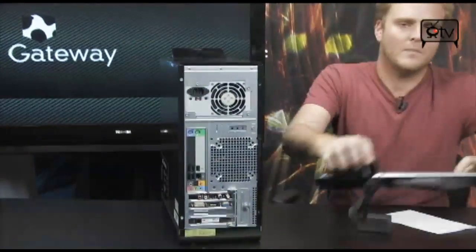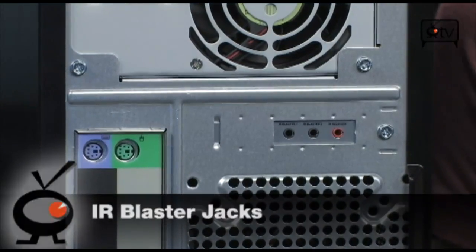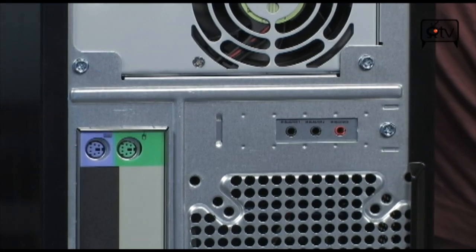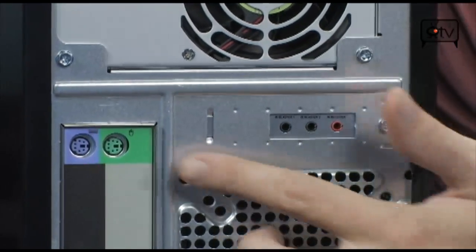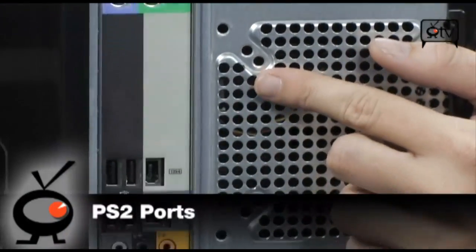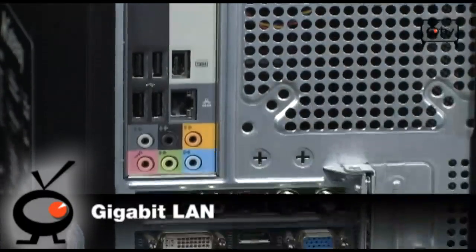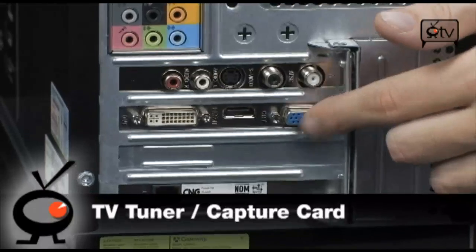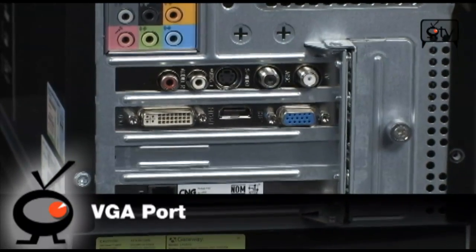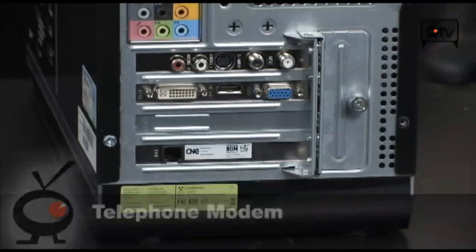Around the back is where you'll find all the connectivity. Starting at the top, you do have room for IR blasters, which are used in conjunction with Windows Media Center to control your external devices such as your cable box, AV receiver, and TV. You also have PS2 ports. Working our way down, you have a Firewire port, four USB ports, Gigabit LAN, and seven-channel surround sound. Below that is your TV tuner and capture. The GT120 card has HDMI, DVI, and VGA on board. And below that is a modem, should you find yourself in a situation where you need one.